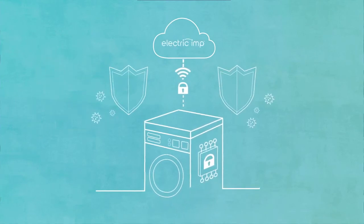Keeping your products and customers' data safe and secure, always. Security as a service is at the heart of the Electric Imp platform. Let's connect.